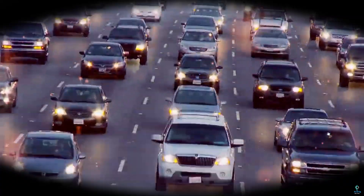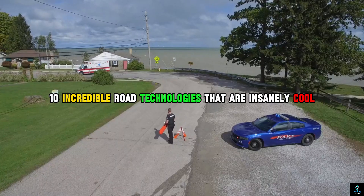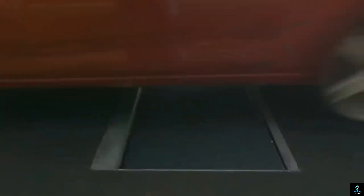Welcome to Exciting Machines. In today's video, we dive into 10 incredible road technologies that are insanely cool. From futuristic smart roads to solar-powered highways, get ready to explore the cutting-edge innovations transforming our streets.